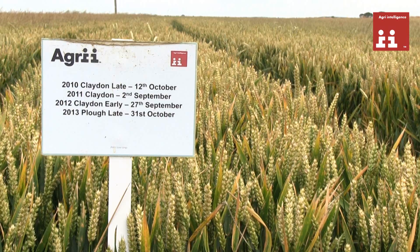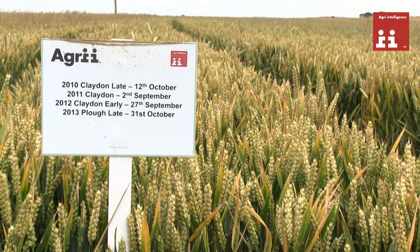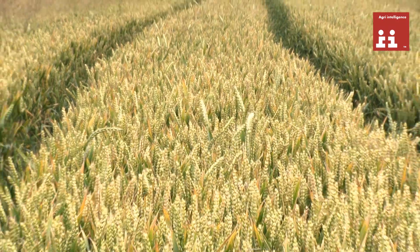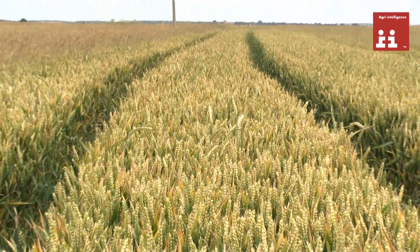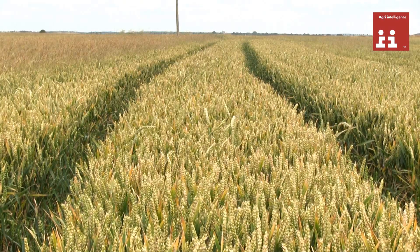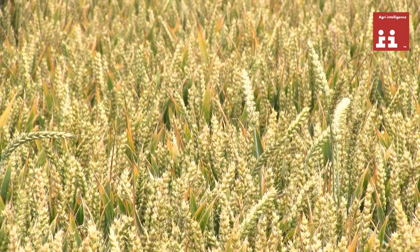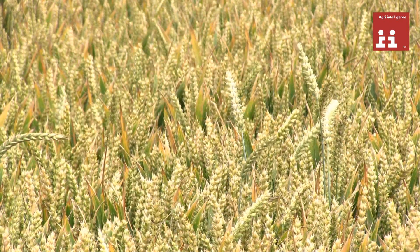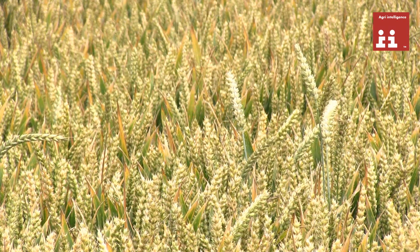The next strip is exactly the same — using the Claydon direct drill for three years followed by the plough — but this time the drilling date is now the end of October. Now we have a reduction of black grass down to four ears per square metre, thus showing the advantage of not only ploughing but drilling late, after the ploughing has radically reduced black grass ear numbers.